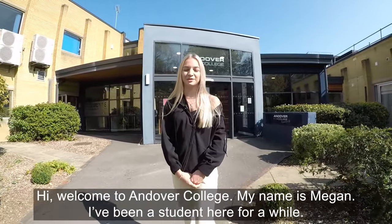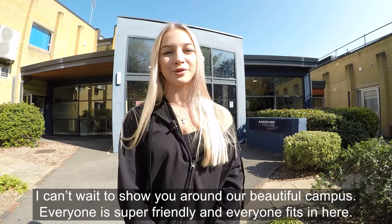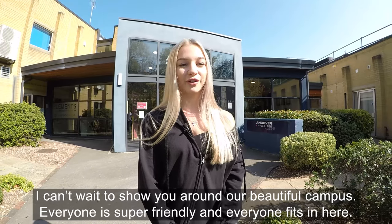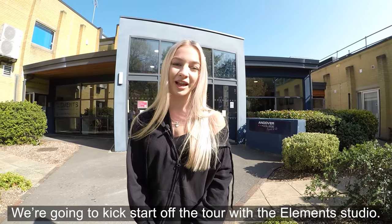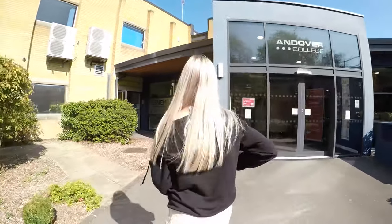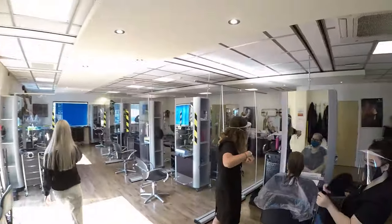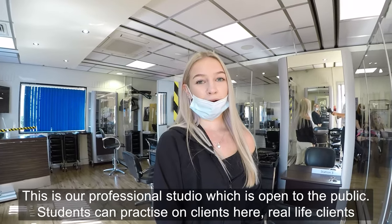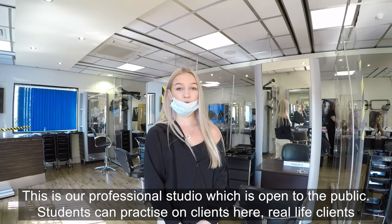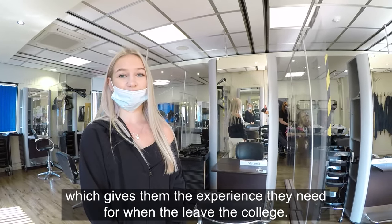Hi, welcome to Andover College. My name is Megan; I've been a student here for a while and I can't wait to show you around our beautiful campus. Everyone is super friendly and everyone fits in here. I'm going to kick start the tour with the Elements Studio — this is our professional studio which is open to the public, and students can practice on real-life clients here, which gives them the experience they need when they leave the college.